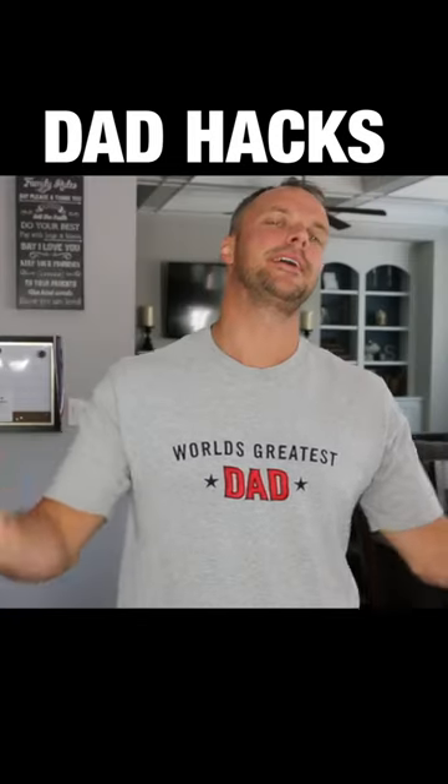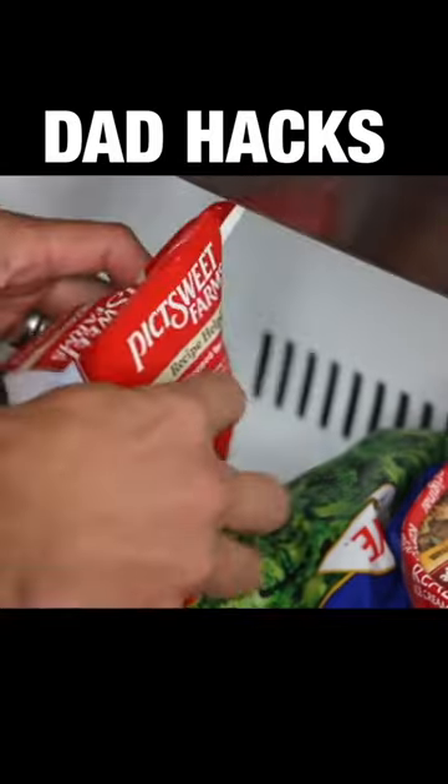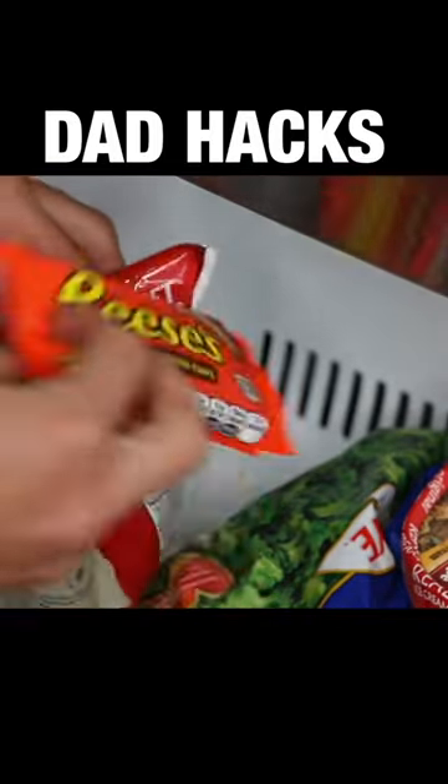Tired of kids always finding and eating your candy bars? Hide the candy bars inside a broccoli bag in the freezer and it will never be found again.